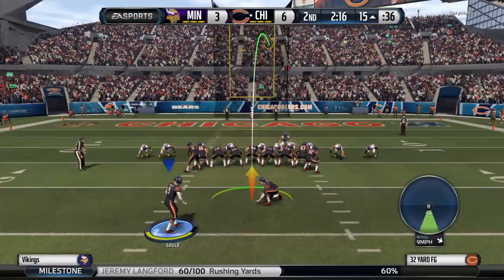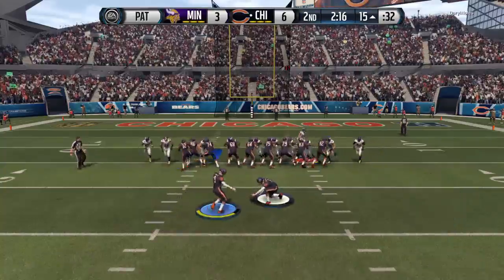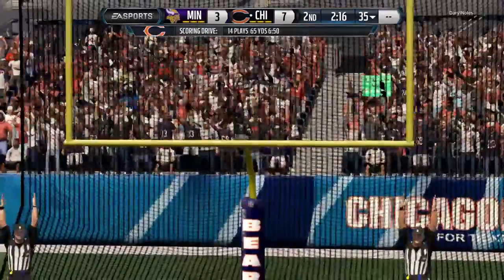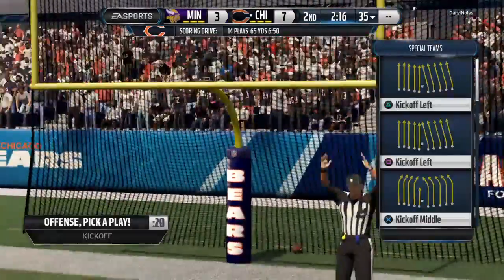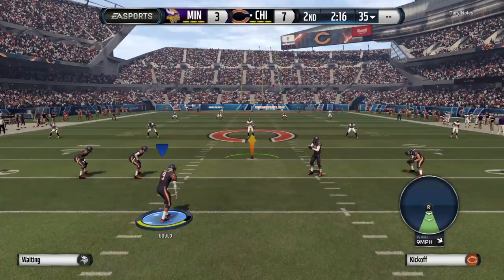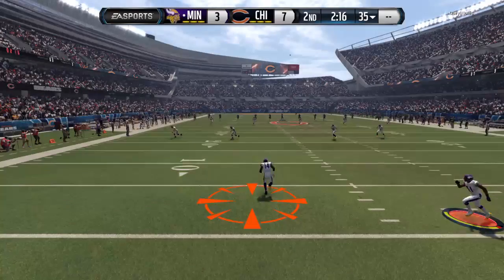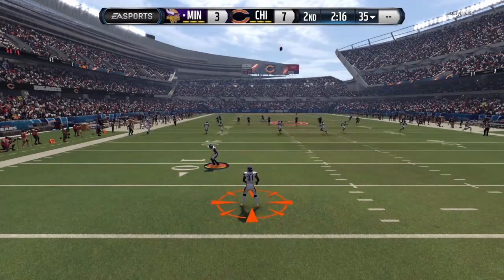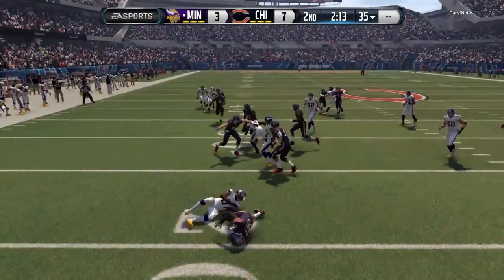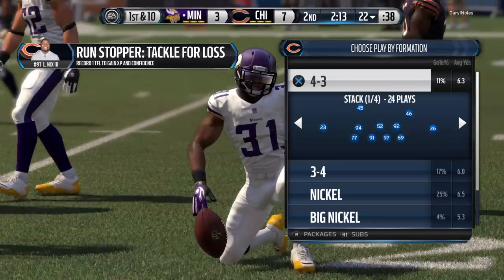The Bears set up for the extra point kick — and the extra point is good. Robbie Gould ready to kick it off. He's got a chance to return this one and he's tackled just past the 20 — we'll mark it at the 22-yard line.